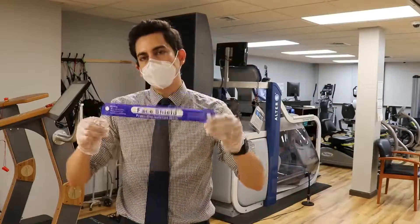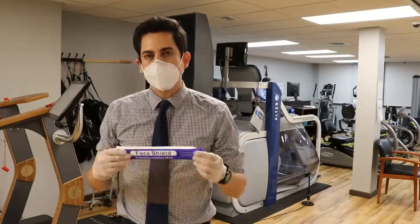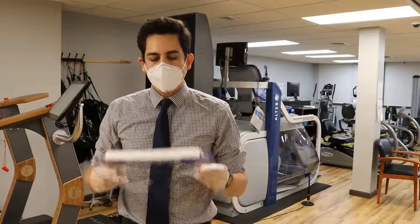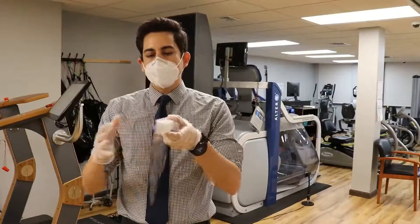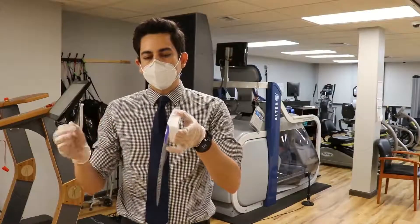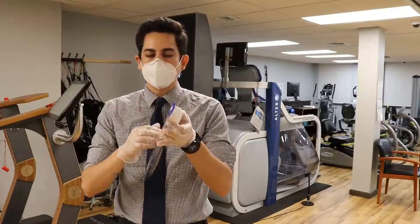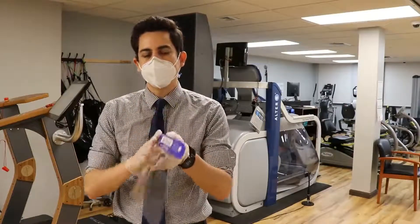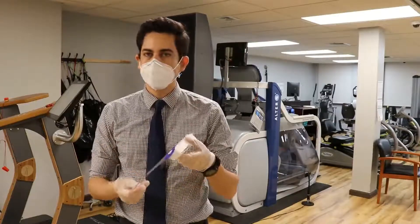This is a face shield that will be used by every therapist when they're working with their patients. What this is used for is to create a barrier so that any water particles in the air aren't traveling and essentially affecting the patient or affecting the therapist when they're working together.